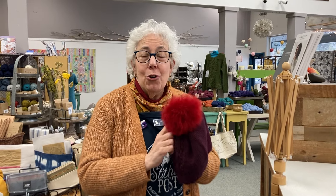Hi everyone, welcome to the Stitching Post. I want to show you one of our newest knitting accessories. I'm Nancy.